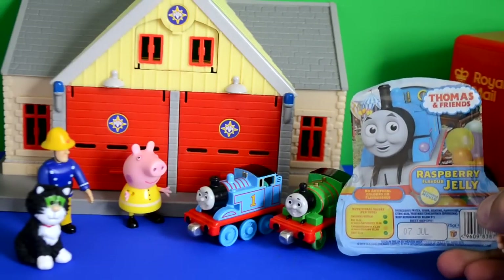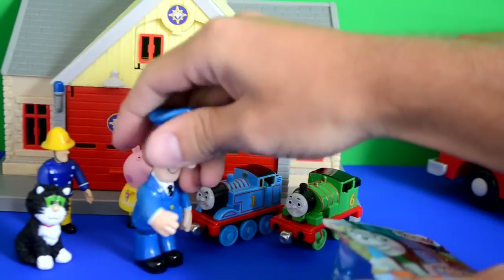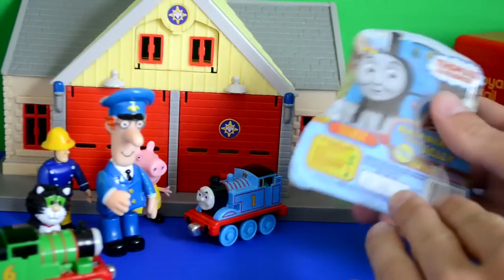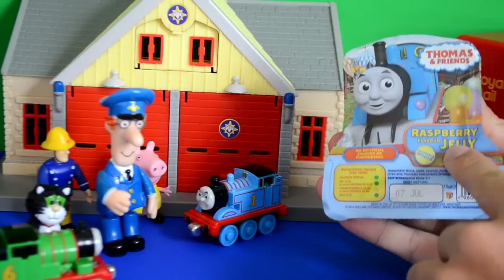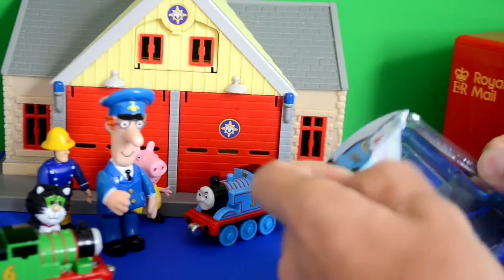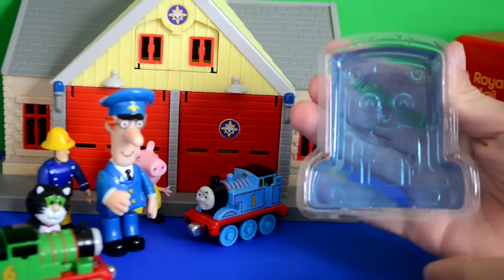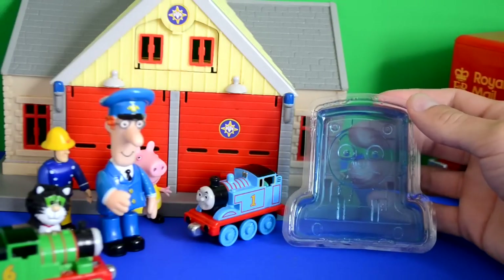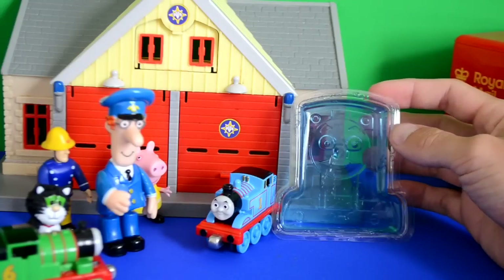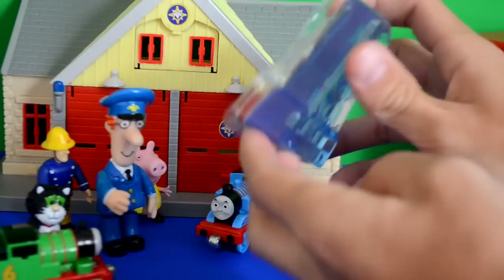Percy said 'Look Thomas, you're on the front!' Peppa and Fireman Sam couldn't believe that Thomas was on the front cover of the raspberry jelly mould. So with a helping hand, the Thomas and Friends raspberry jelly is opened. Postman Pat said 'Wow, look how cool that is Thomas - it's in the shape of you!' Through the raspberry jelly you could see Thomas's face, shaped exactly like Thomas. It tastes delicious and you can see through it too, which is really cool.